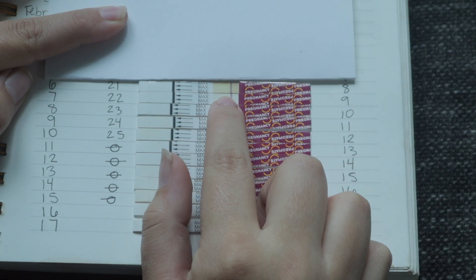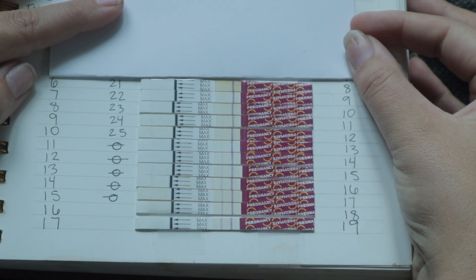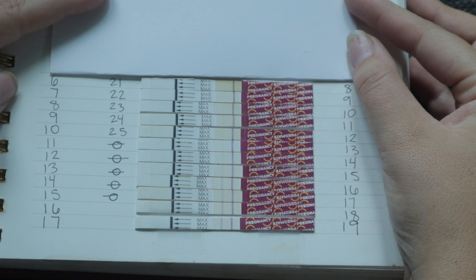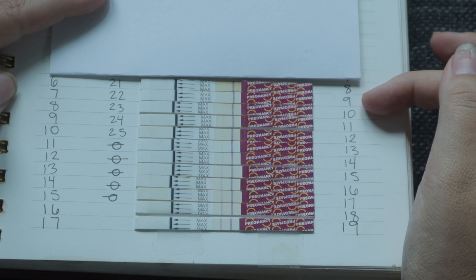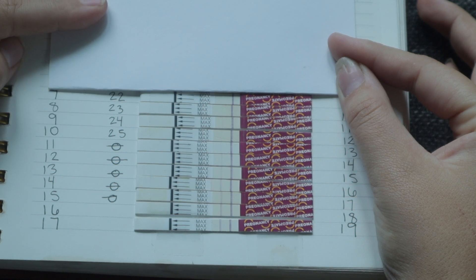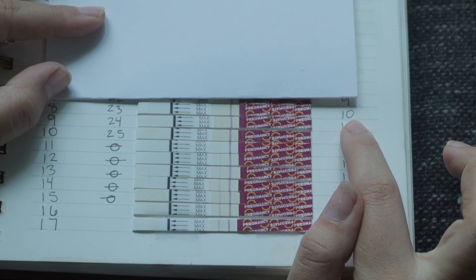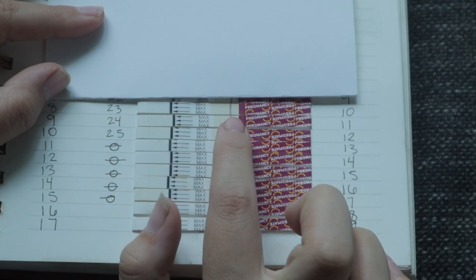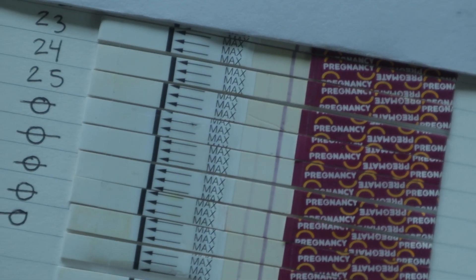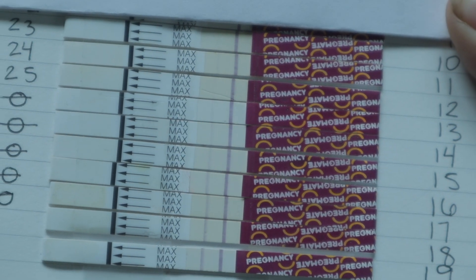That first test right here is a negative — nothing showed up on it. In my pregnancy announcement video I show footage of me actually taking those tests, so I'll link that too. The next day was nine days past ovulation and four days before my missed period, and that test also showed a negative. Then on February 8th, that would have been 10 DPO and three days before my missed period — I did get a positive pregnancy test. You can see there is a really, really faint line.